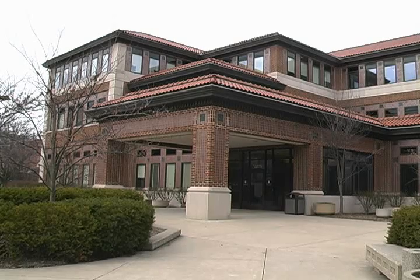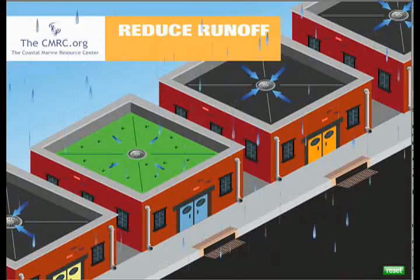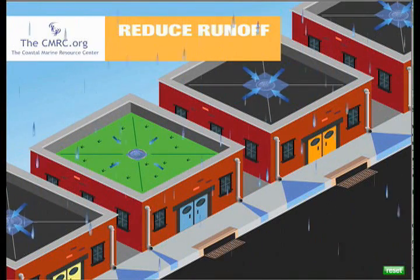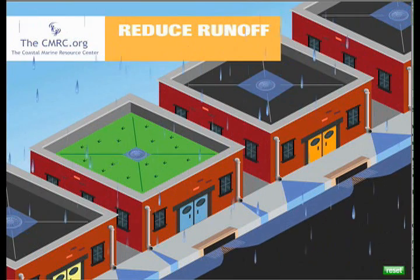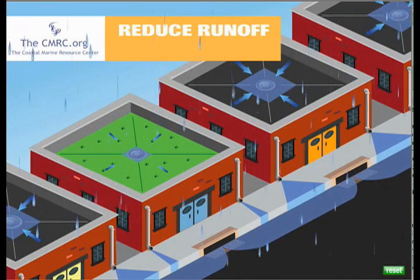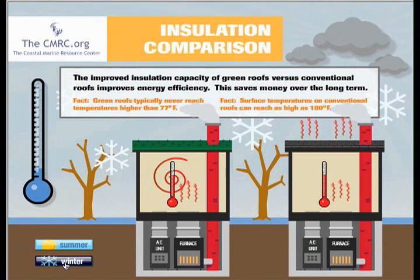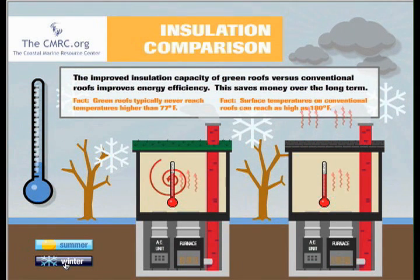The roof has many environmentally friendly results. A normal roof repels 99% of all rainwater and also contaminates the water before it reaches the sewer. A green roof, on the other hand, repels only 1% of that same water and also helps to absorb some of the heat and cold that would normally be absorbed by the building, resulting in lower heating costs.